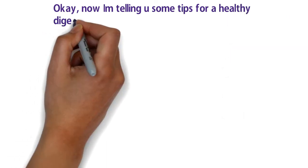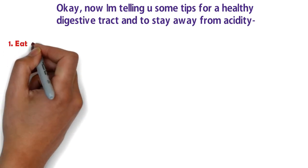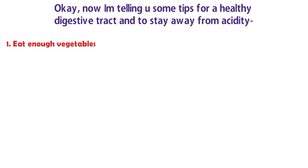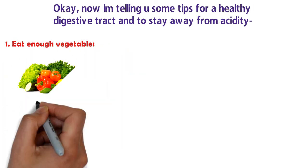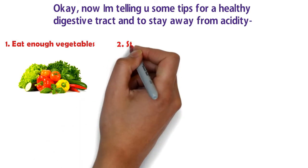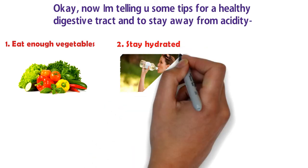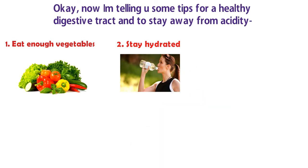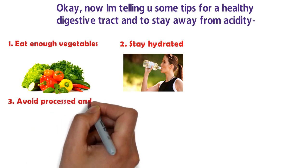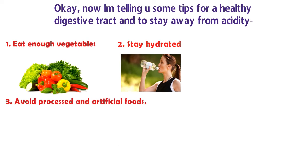Now some tips for a healthy digestive tract. Tip number one: eat enough vegetables — you can drink vegetable juice instead for a quick, easy, and healthy snack; it really helps solve stomach upset and is healthy for your digestive tract. Tip number two: stay hydrated — hydration is very important for acidity and overall health.